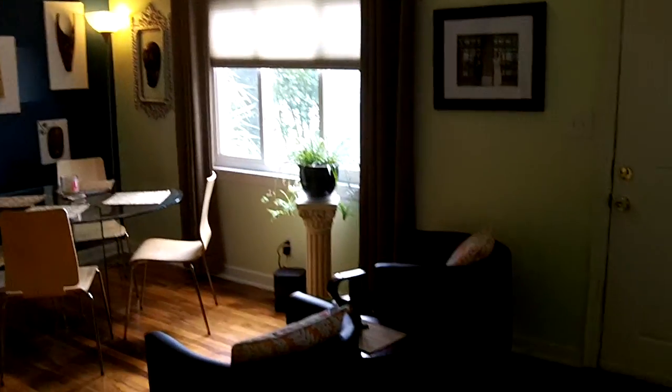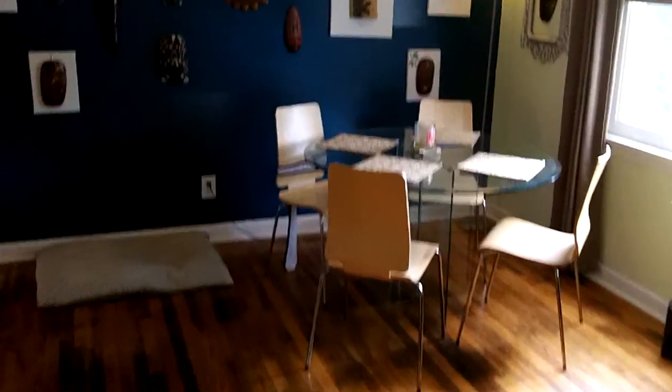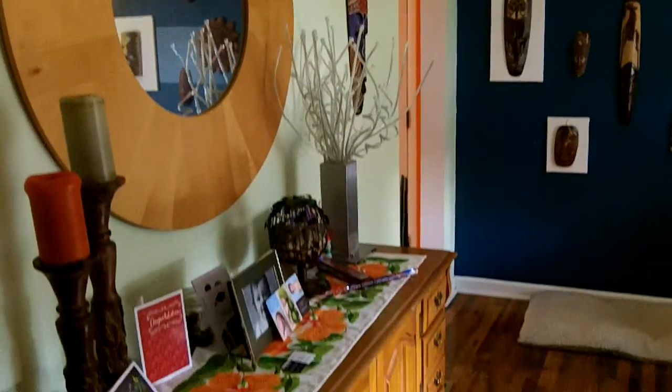They've turned it into a really cozy sitting area and then dining area. You notice you've got a nice big bay window, clean white trim, beautiful hardwood floors. Really some neat things they've done with the decorating to give you some ideas there as well.